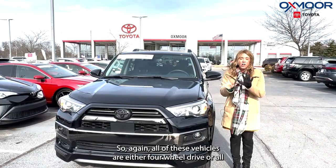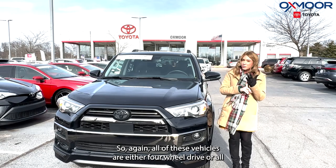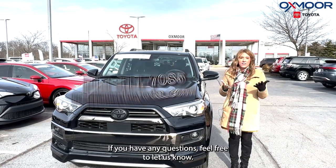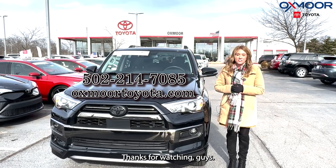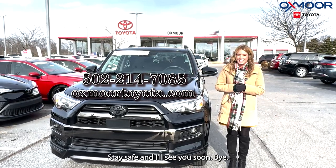All right guys, so again, all of these vehicles are either four-wheel drive or all-wheel drive. If you have any questions, feel free to let us know. All of our contact info is listed right here. Thanks for watching guys. Stay safe and I'll see you soon. Bye.